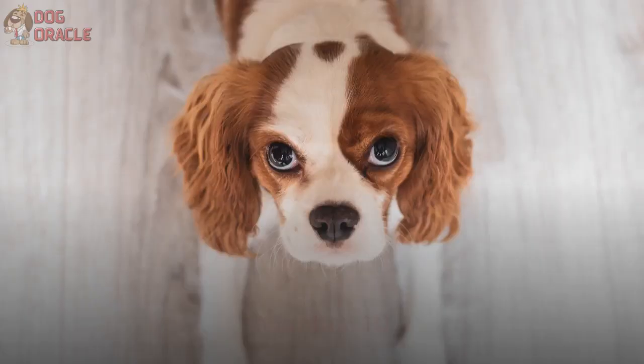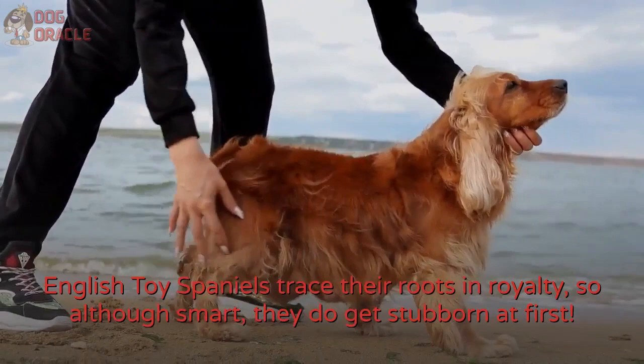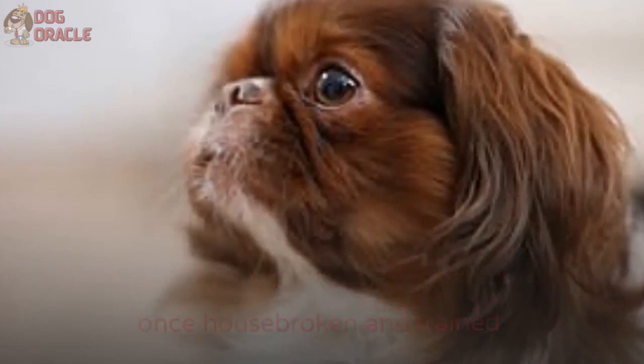Number 10: English Toy Spaniel. English Toy Spaniels trace their roots in royalty, so although smart, they do get stubborn at first. Nonetheless, they are easy to warm to people and pets with their cheerful and devoted personalities. They're calm and gentle, so they can be left in the apartment on their own once housebroken and trained. Unlike other long-haired dogs, however, their fur isn't hypoallergenic, and they are prone to skin problems.